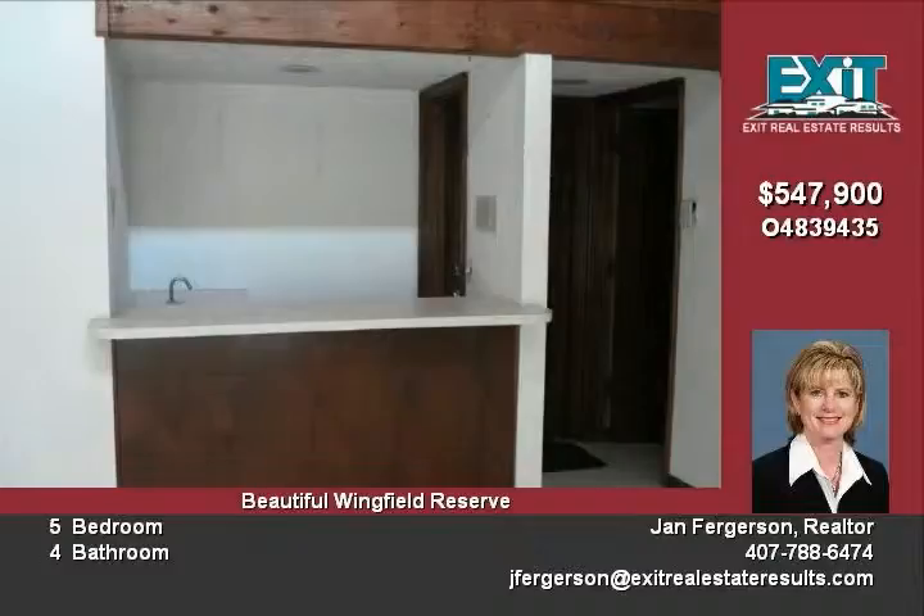Mature landscaping on a lovely corner lot. Community features security, tennis court, and more.